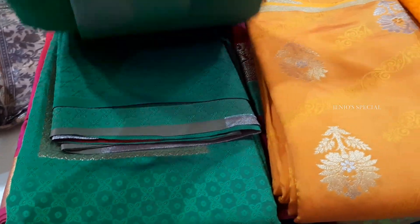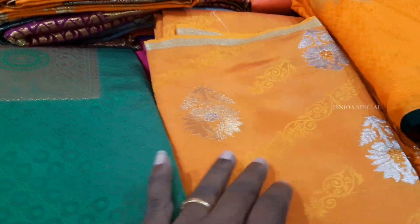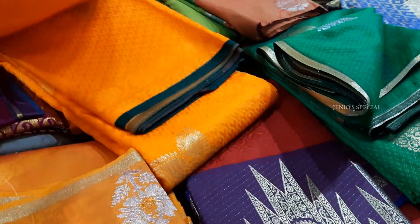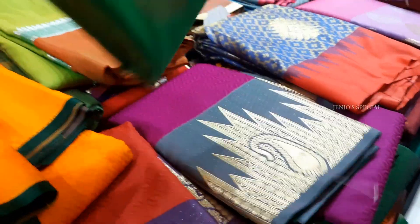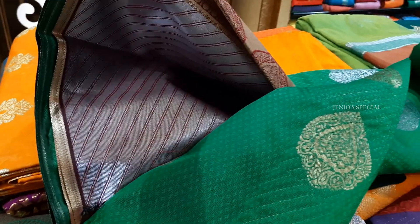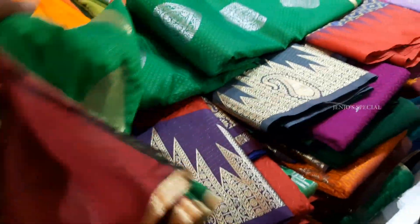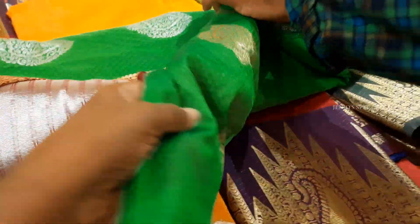The South Silk Sari rate is 1735 rupees. This is a borderless sari with a small border. It has a golden zari work and copper zari work. If we take a South Silk Sari, it is very rich in feel but very easy to drape. It is very weightless. This is a green with brown color and copper zari work.